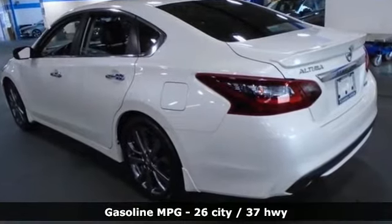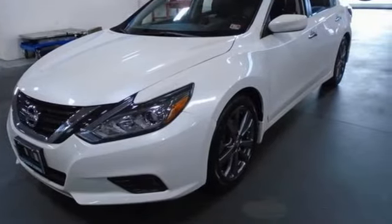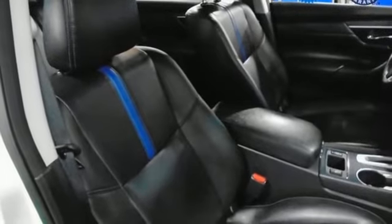Streaming audio, doors and push-button start proximity key, manual tilting steering column, wireless phone connectivity, manual telescoping steering column, continuously variable automatic transmission, active grille shutters, sports suspension, and i4 engine.